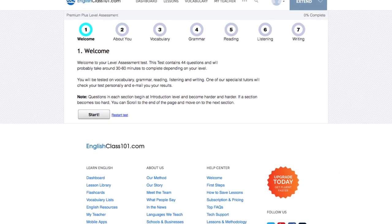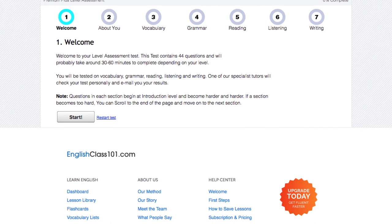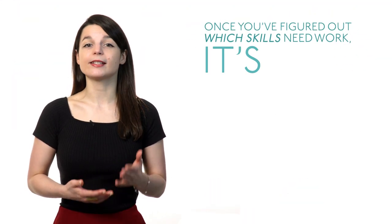Premium Plus users can take our level assessment test and get personalized recommendations and learning pathways based on your results. Once you've figured out which skills need work, it's time to take action. No matter which of your language skills need to be improved, make sure you choose a method that's both effective and fun to help maintain your regular learning routine.